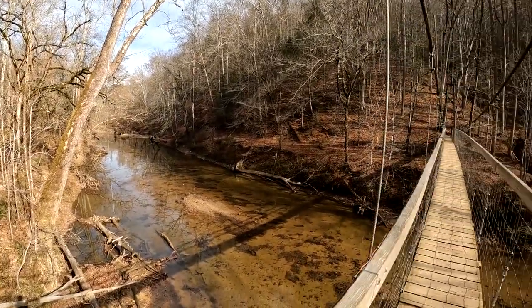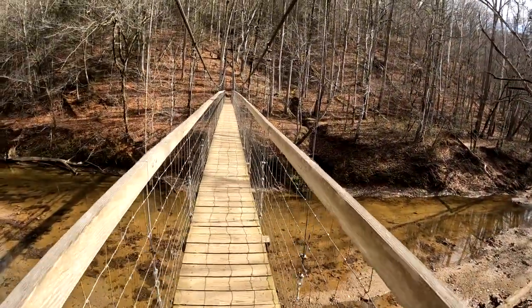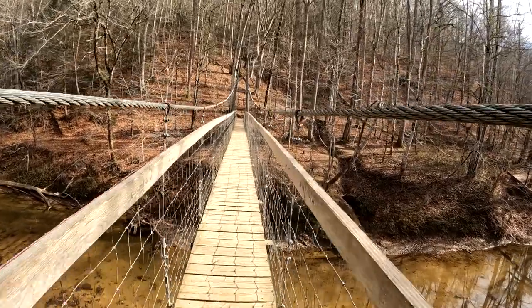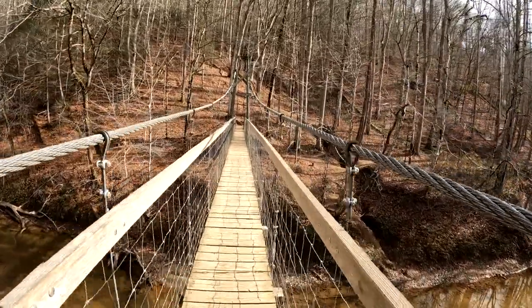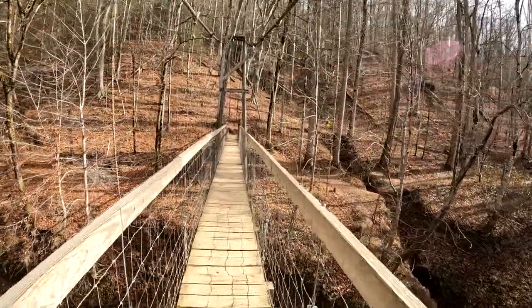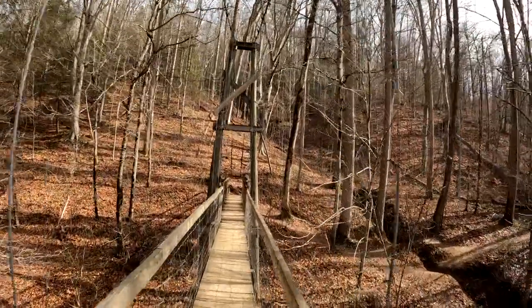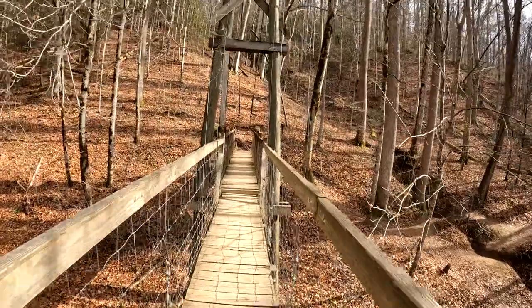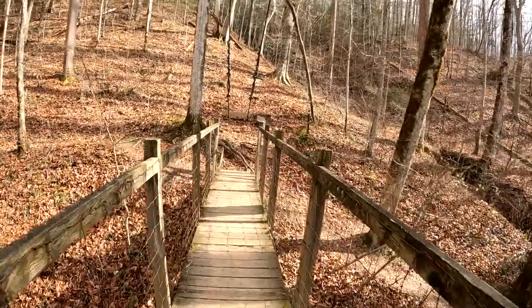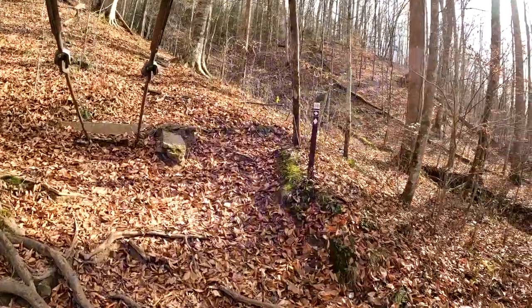We'll look up and down the Red River here — it's pretty low right now. The bridge is probably 36 to 40 inches wide and it does bounce a little bit as you walk across it. As we get to the end here, the trail turns to the right and goes down the hill. You can see a bunker there.